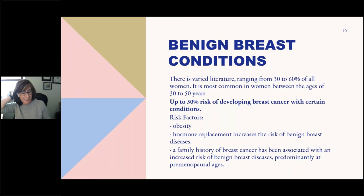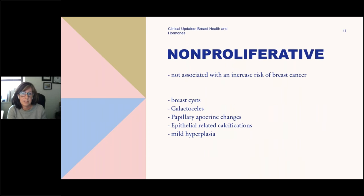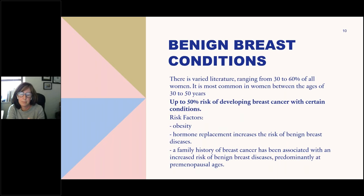What are benign breast diseases? It's so common to have fibrocystic breast disease that they're actually removing the word 'disease' — you just say fibrocystic breast because it's been normalized. The biggest risk factors we're familiar with are obesity, hormone replacement, and family history of breast cancer. Interestingly, oral contraceptives are typically not associated with fibrocystic breasts. There are three main types of proliferative benign breast conditions.